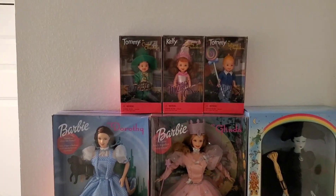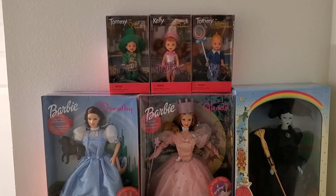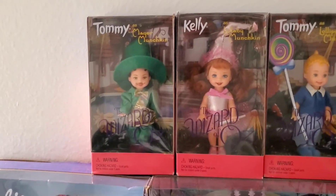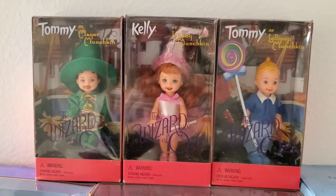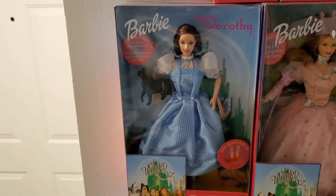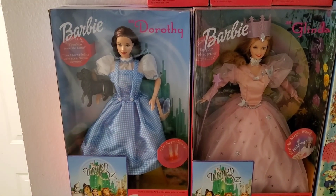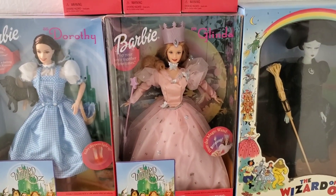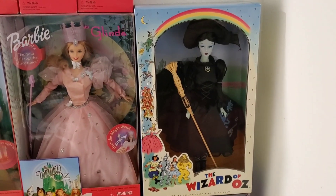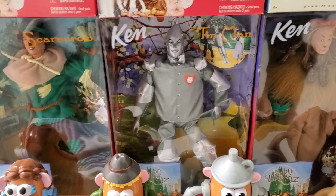And then we'll flip it around — the Wizard of Oz collection. All of these I bought on Facebook Marketplace. All the dolls — I know I collect Barbies, sue me, but these are really cool. Check out the little munchkins — Tommy and Kelly — those are probably my faves. These are actually starting to sell for decent money per doll. The only one that's not like the others is the Wicked Witch — my mom got me that one. Dorothy, Glinda, Wicked Witch — that's a special one. And Scarecrow, Tin Man, Cowardly Lion.